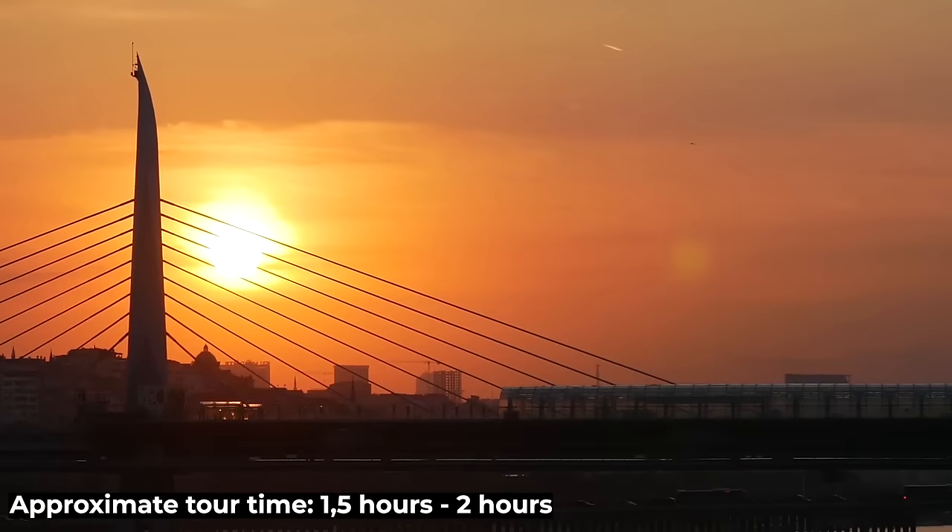Right after Galata Tower and the tram line, you'll connect to another great area by the shores of the Bosphorus. Here you can find a great variety of restaurants, cafes and even bars to enjoy. Its colorful streets are worthy of being photographed.